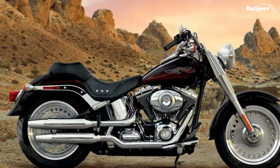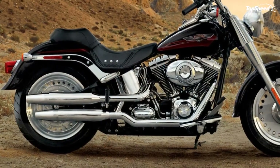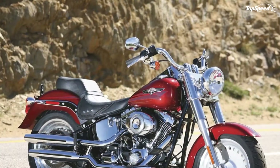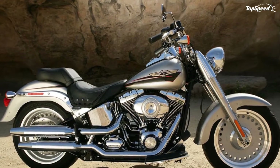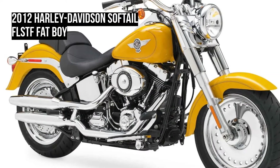The new Dyna Switchback combines hard saddle bags and a windshield with the eager handling and twin-cam 103 performance of the Dyna chassis. It's a custom touring bike ready for a long weekend trip, until the detachable bags and windshield are removed. Then in seconds the Switchback becomes a custom street cruiser with a gleaming headlamp nacelle, 5-spoke cast aluminum wheels, and a Mini Ape handlebar — 2 motorcycles in one.